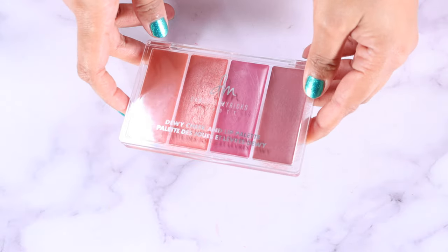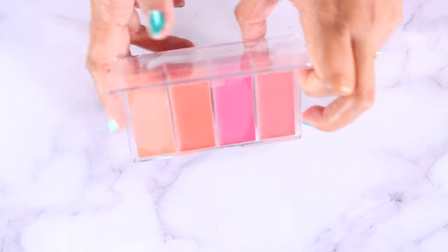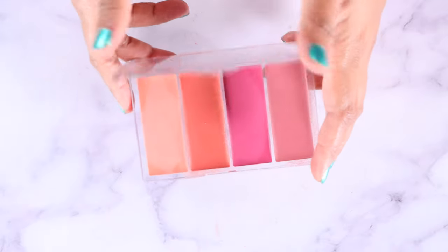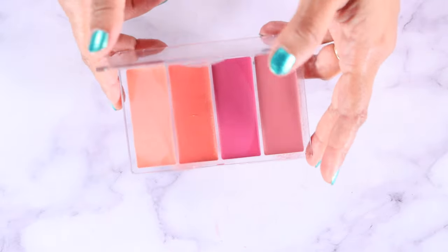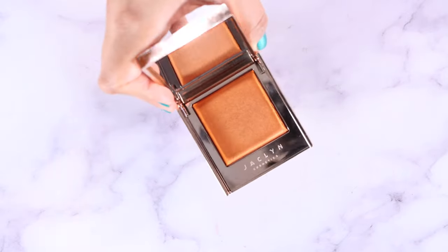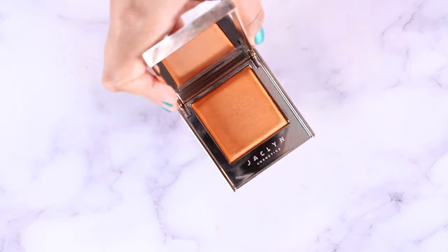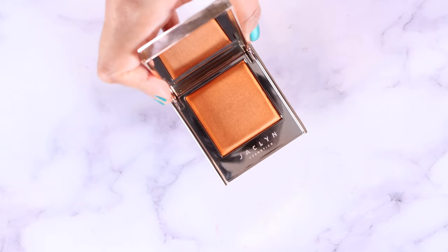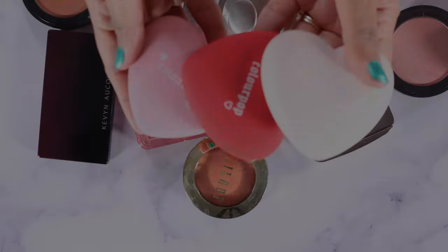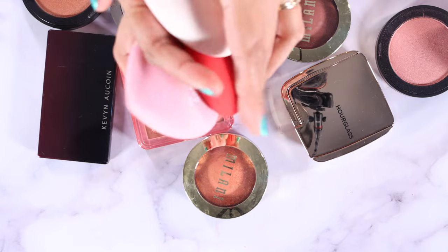This is the Danessa Myricks Dewy Cheek and Lip Palette — you can use these on your cheeks or lips. I bought it because I did a Danessa Myricks video and hauled a bunch of their stuff. It's cute but definitely not my favorite cream product. I love an orange blush, so this is Vava Boom by Jacqueline Cosmetics — I feel like it might be a little dark on me but I haven't decluttered it, so I think I need to try it one more time.